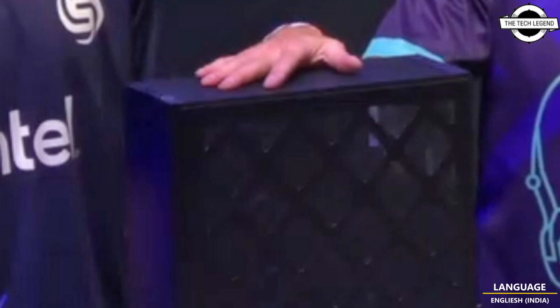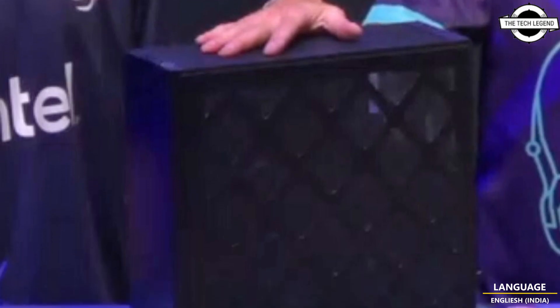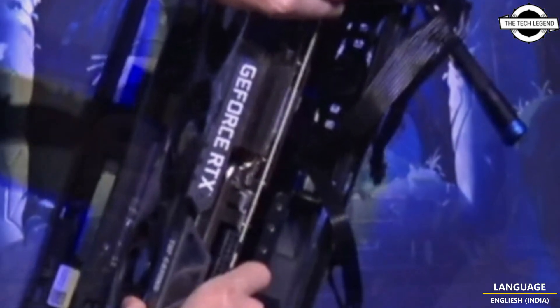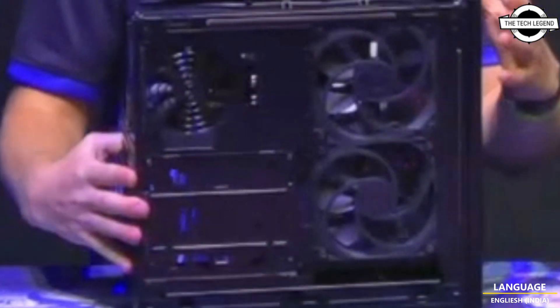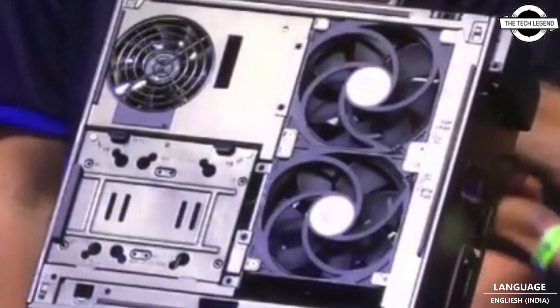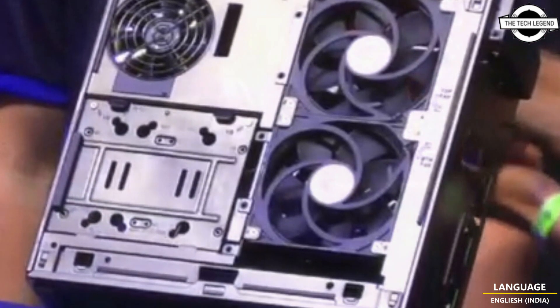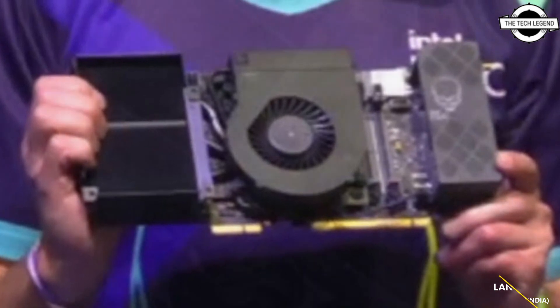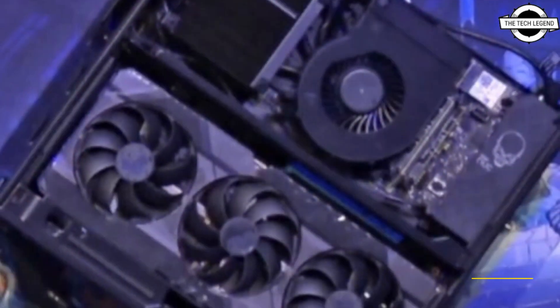The main reason for this is that NUC 13 Extreme has enough space for a triple slot GPU. Although if you are hoping to put a GeForce RTX 4090 inside, then you are out of luck. It seems to be limited to the length of an RTX 3080. The Thunderbolt and Compute module appears to change somewhat from the early leak, and it is possible it just wasn't a very good render.